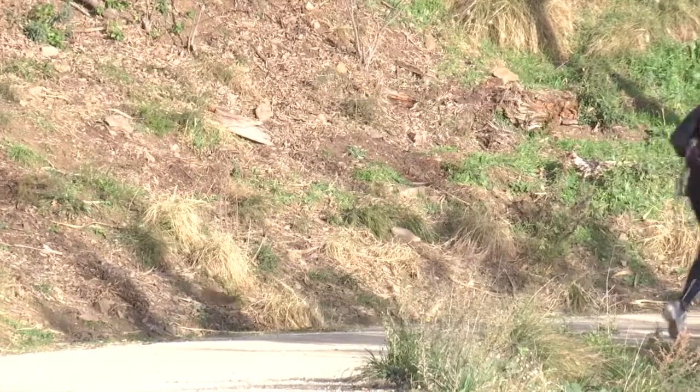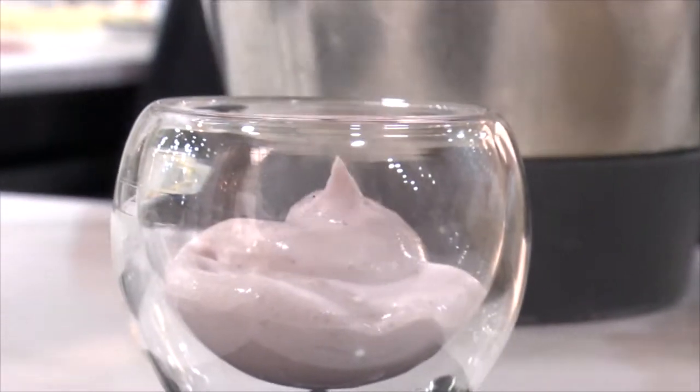In our everyday lives, we are surrounded by bacteria, from the yogurt we eat to the dental plaque on our teeth, or to when we suffer any type of infection.